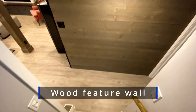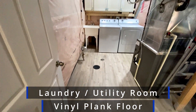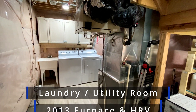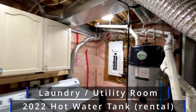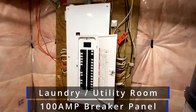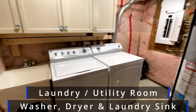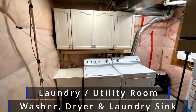At the bottom of the stairs there's a beautiful feature wall made of wood, and as we come down we step onto vinyl plank flooring into the utility laundry room. You can see the furnace with its air handler and air exchanger. There's a rental hot water tank from Enercore, and a 100-amp electrical panel. As you've already seen — washer, dryer, laundry sink, and some handy laundry cabinets right above it.